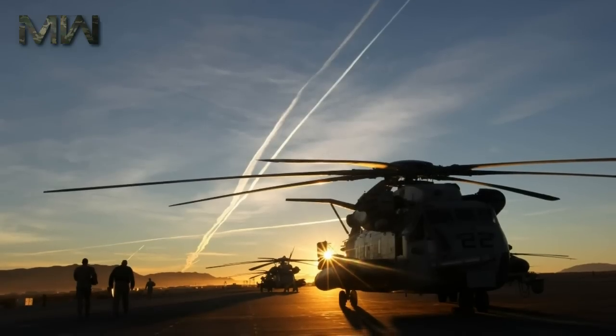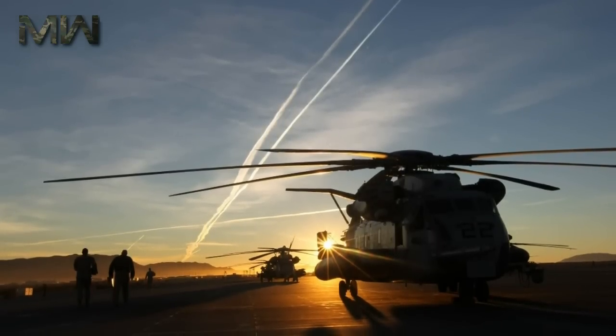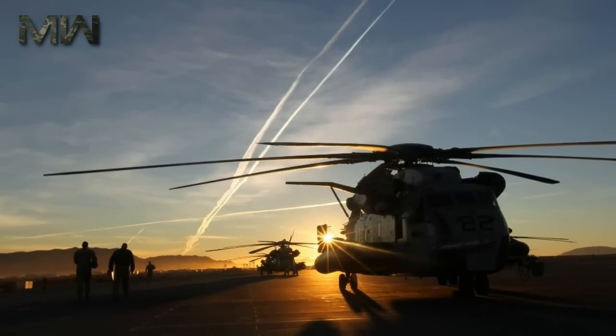Let's hope the King Stallion can rapidly get back on track and prove to the American taxpayer and warfighter that it is worthy of its new crown.